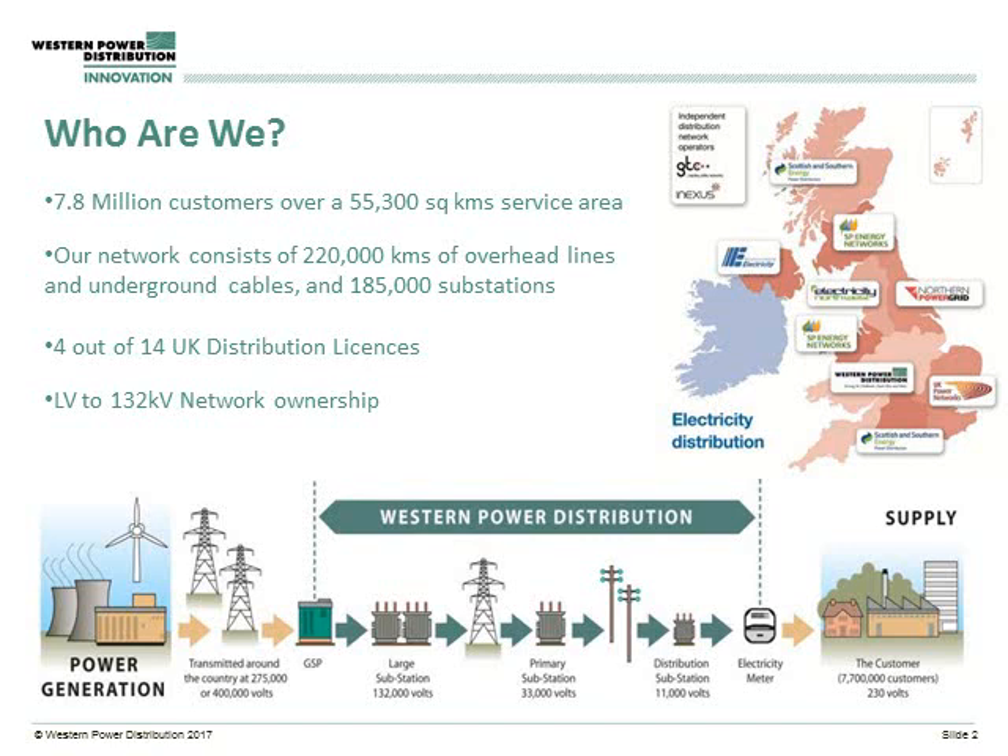In terms of the network we serve, we cover the 1 through 2 cable network down to the LV network. That means we take power from the transmission system from the National Grid and distribute that across the country down to customers, stopping at the cutout. It's a really interesting network that is changing quite a lot through the advent of distributed generation and renewable technologies.